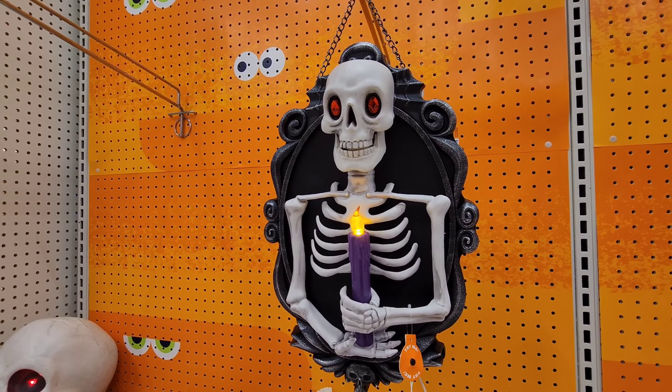Got a little serving dish here with a little bat on it. I really thought this was pretty — they have this big decorative bow and it lights up. I thought that was really pretty to hang on your door.